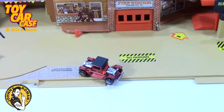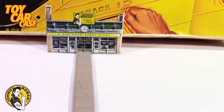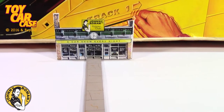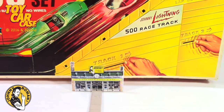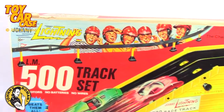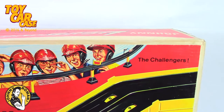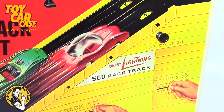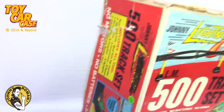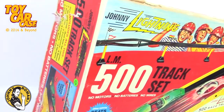Hello - look at this baby! Johnny Lightning in the house! Look at this - this is a Racing 500 track set. Holy smokes, I am digging this baby. Look at it - this thing is a monster! Can you imagine getting that on Christmas morning? You would be the envy of everyone.